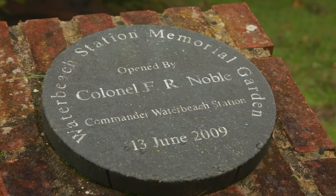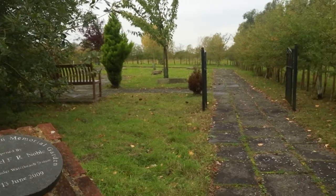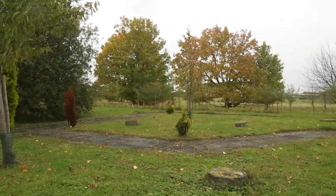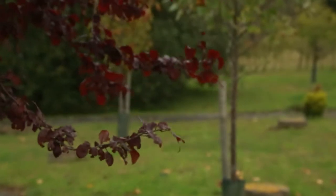We're at Waterbeach Barracks Memorial Garden, opened in 2009. There are a number of memorials here, including the ashes of people who have died — quite a few from 514 Squadron and one or two others as well. It's for anybody connected with the air station who wants to come back home, as it were. And it's a wonderful, tranquil place — a whole part of the past story of Waterbeach and its airfield.